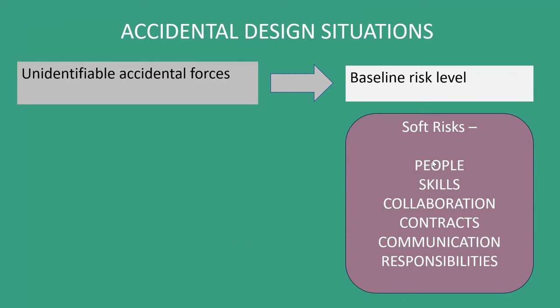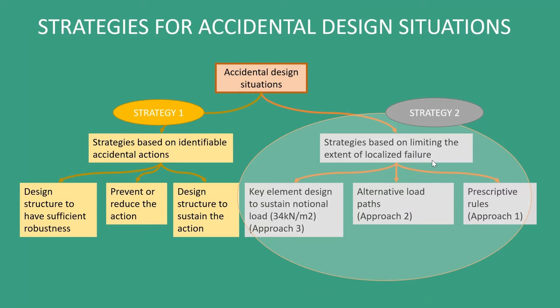Things go wrong if people aren't doing the right thing and working together. This table is derived from BS EN 1991-1-7, and it basically talks about two strategies. One: looking at identifiable accidental actions and designing for them or removing those potential actions. The second strategy is more nebulous — we're designing for a baseline risk. If we do this using three approaches — approach one, two, and three — our building will be robust. Then if there's an unknown accidental load, the building should be able to cope and not fail disproportionately.